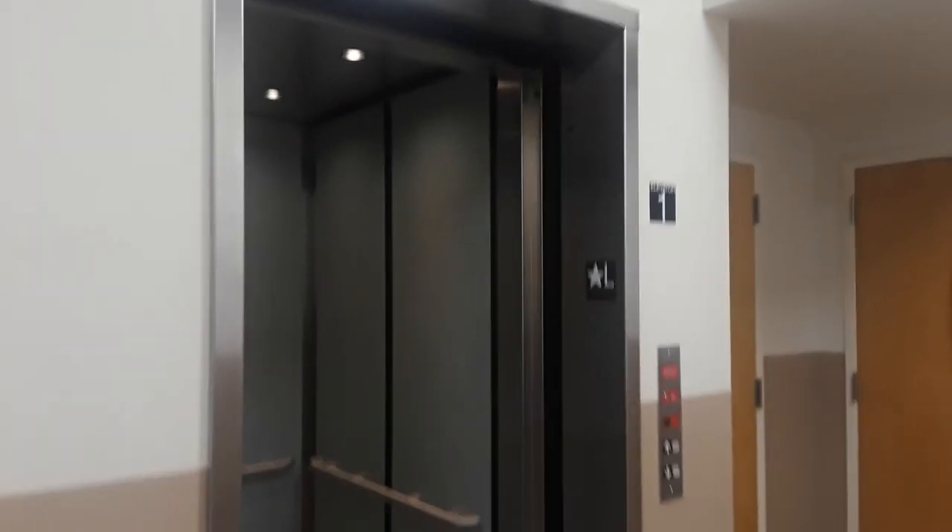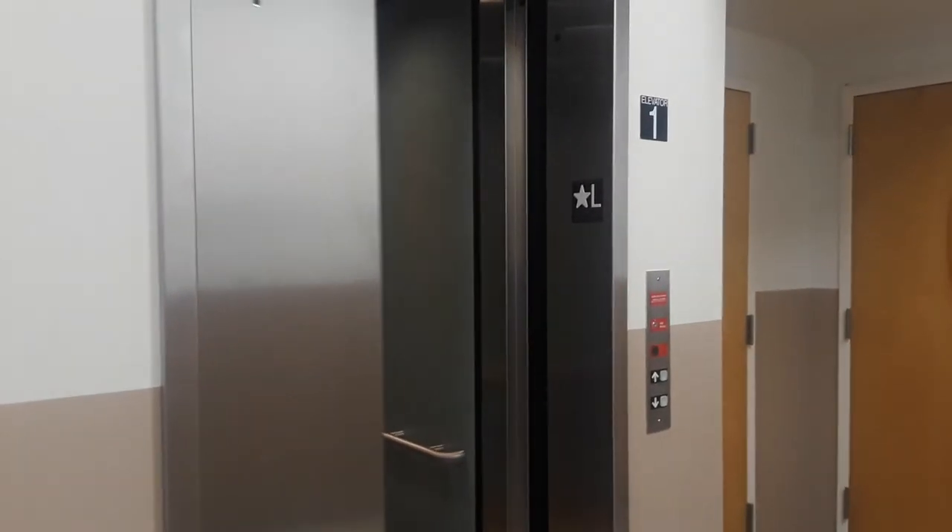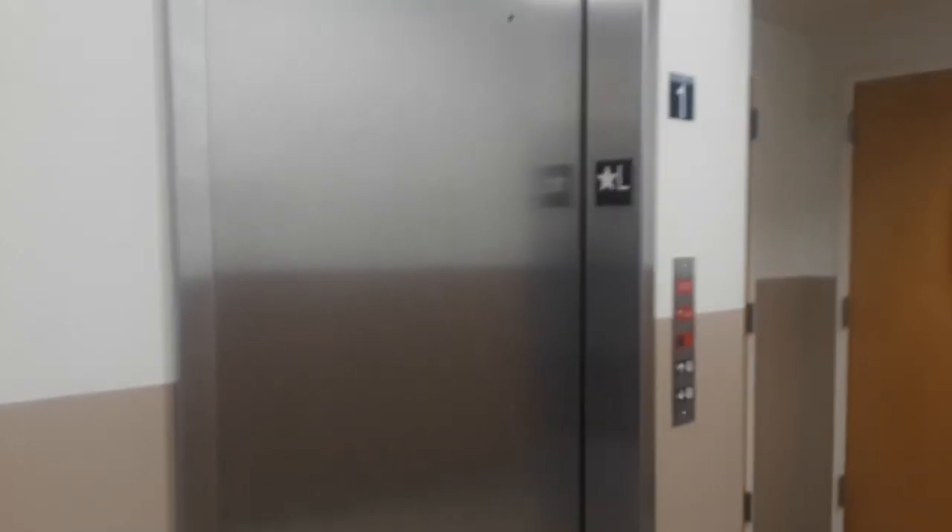Takes a while to level. It's a nice elevator they got here. And that'll be it. Thank you!